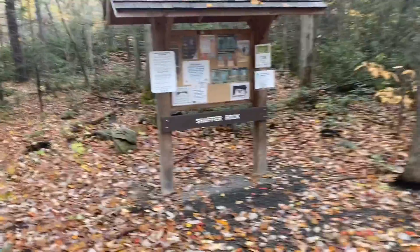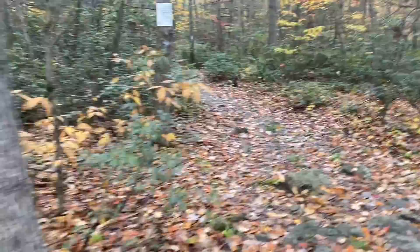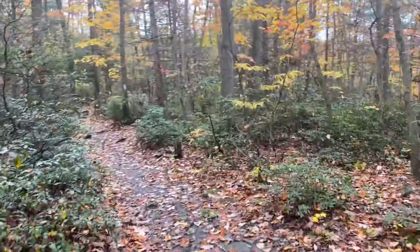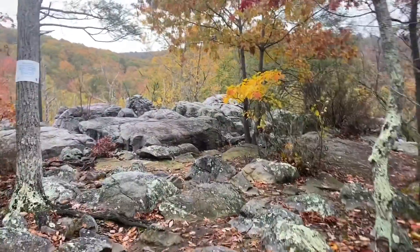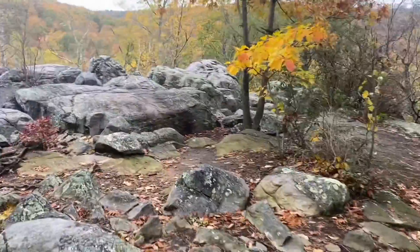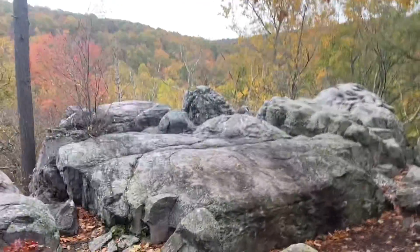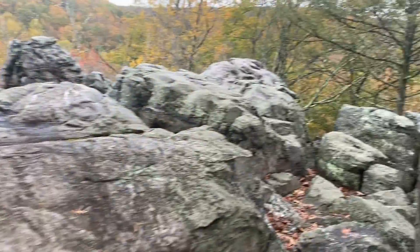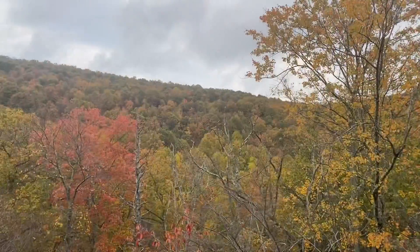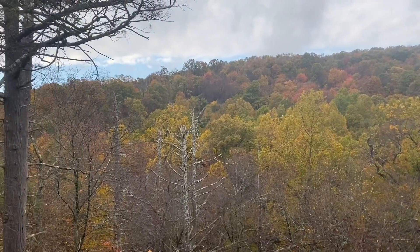For the next fall viewing, we're going to go to Schaefer Rock, which is a popular spot where people rock climb. So here we are at Schaefer Rock — a popular rock climbing destination.